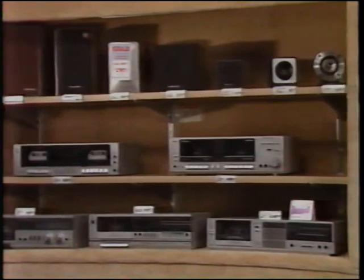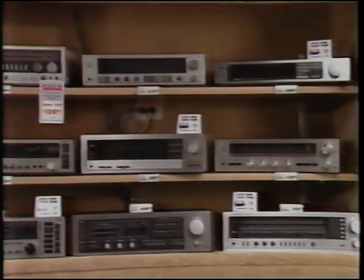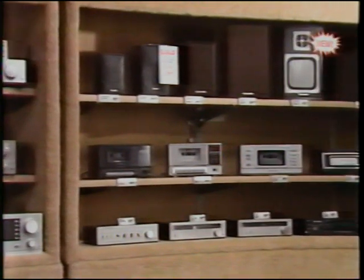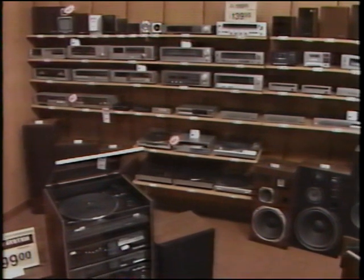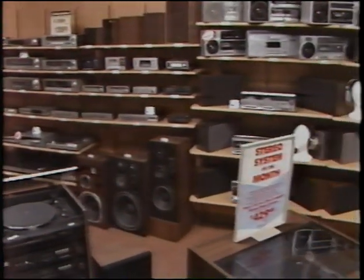Instead of having individual systems with system prices, we're showing complete lines. This is a new and different approach, so that a customer at a glance can look at our entire receiver line, our entire turntable or cassette deck line, and know that we are truly in the audio business. If you have a flat wall display, it will be set up in a manner similar to the modular display — similar groupings, but arranged as regular shelves on a flat wall.